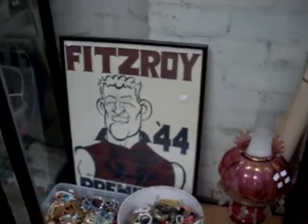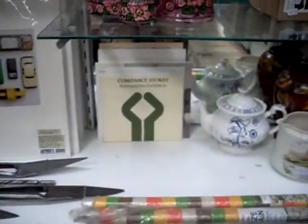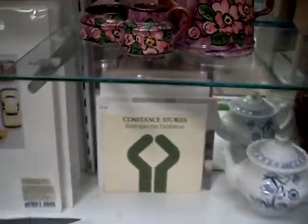Pretty cool - the big Fitzroy 1944 WEG poster there, which was made quite recently. Some lovely old tins and blokey stuff, and some EP and S, a couple of trophies. Some lovely art exhibition catalogues there - all female painters: Clarice Beckett, Constance Stokes.